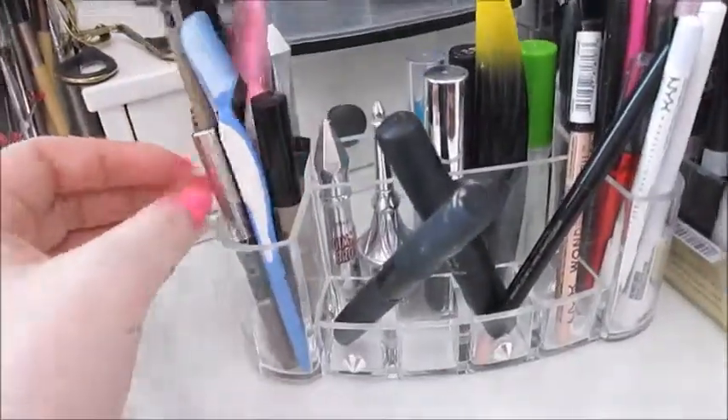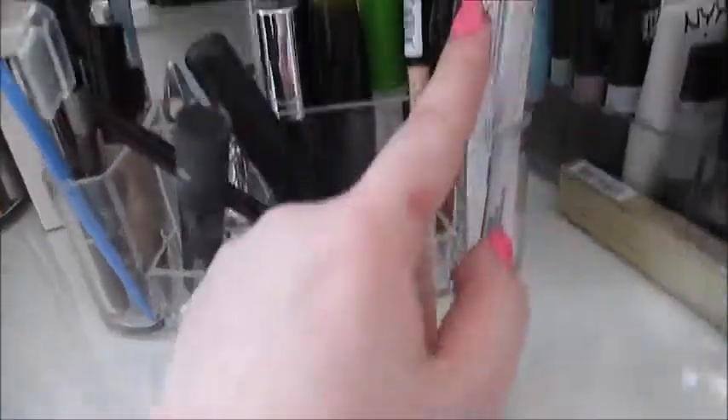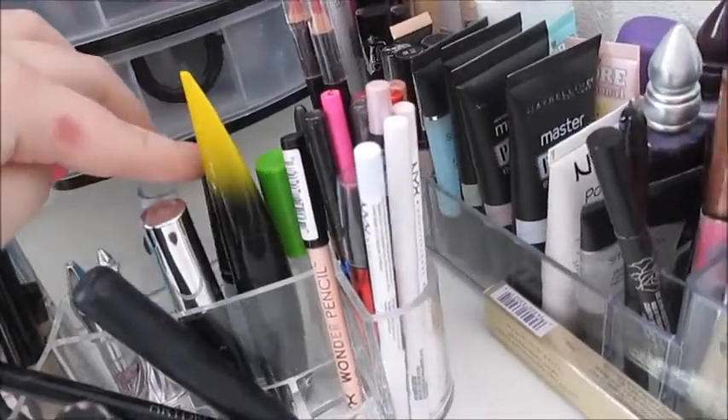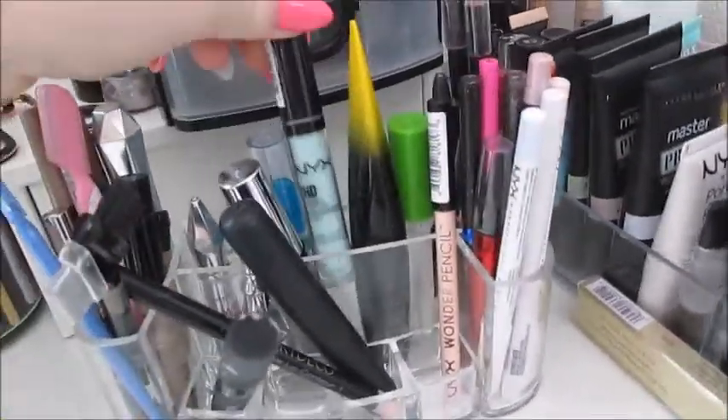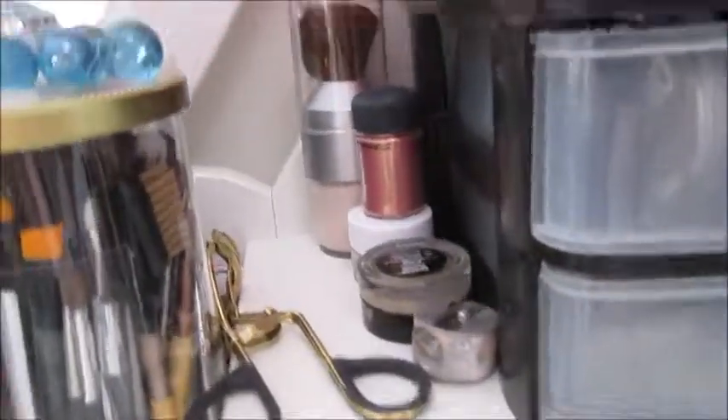This one has my brow stuff in it, my brow shapers, a heated eyelash curler, some lip primers, eye pencils, lip pencils, more brow stuff, mascara, and some color-correcting concealer.